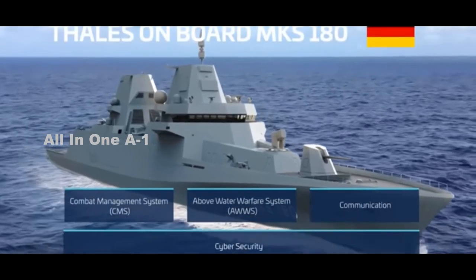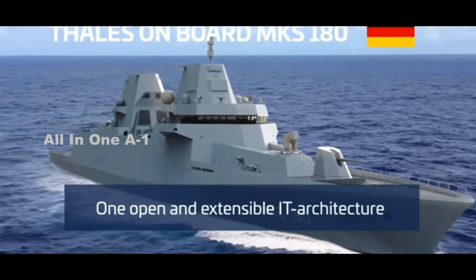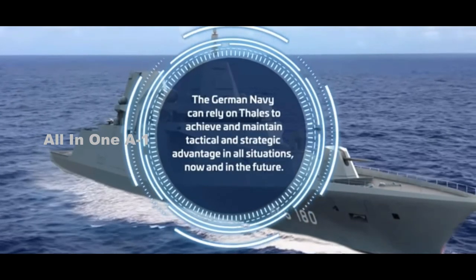The German Navy's interest in maritime electronic warfare does not end with the F-126, with the service also in the process of upgrading its underwater electronic warfare capabilities.